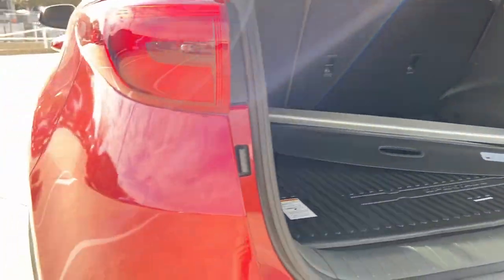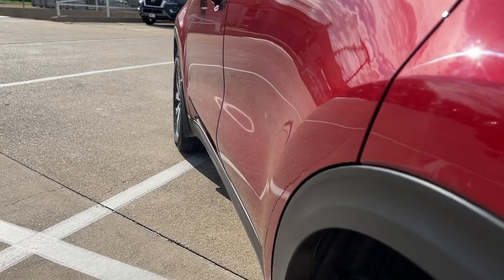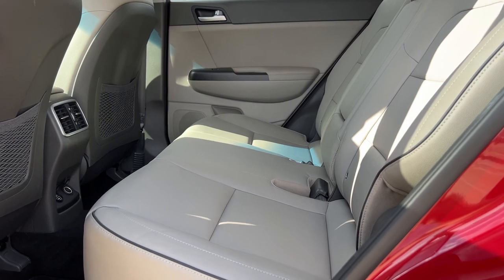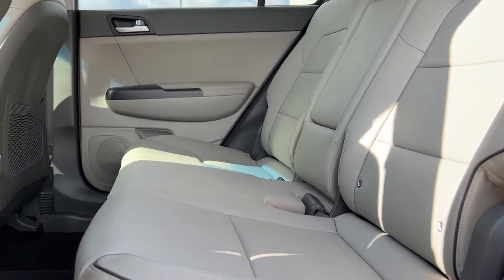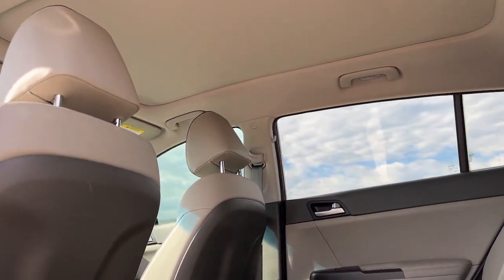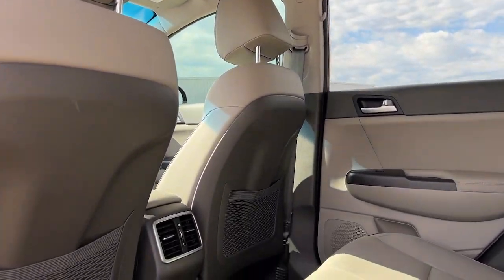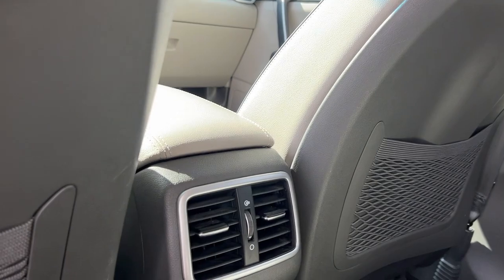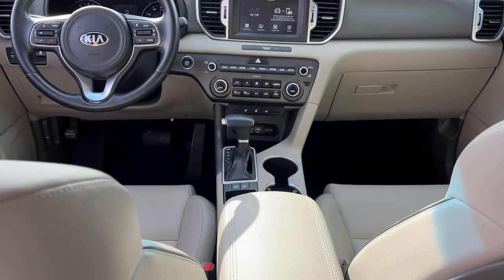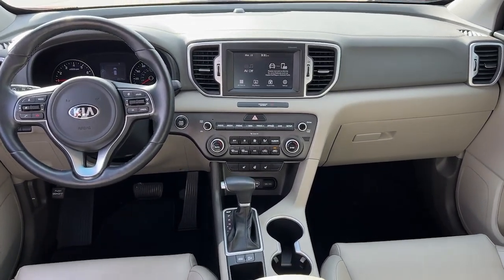Don't miss the opportunity to take home this comfortable and capable Sportage. Our team will give you an outstanding test drive experience. Stop in today. We'll see you next time.